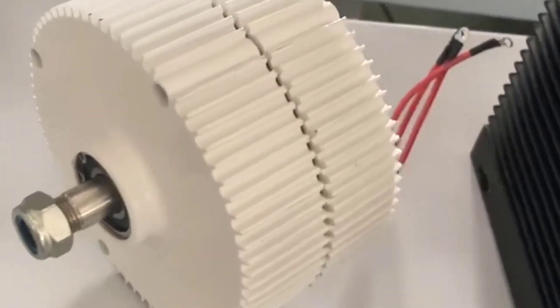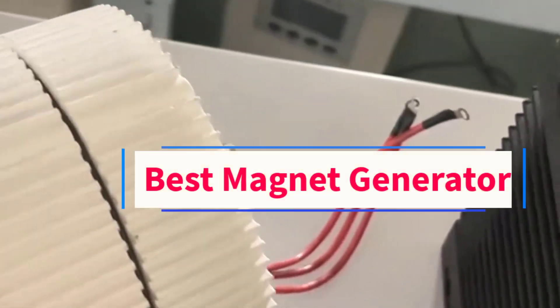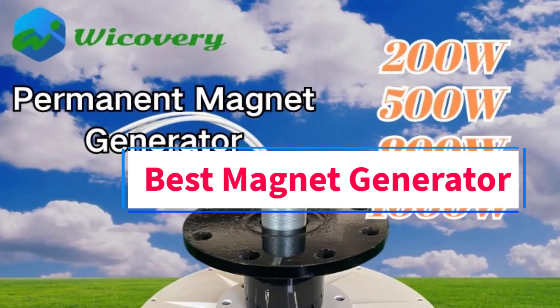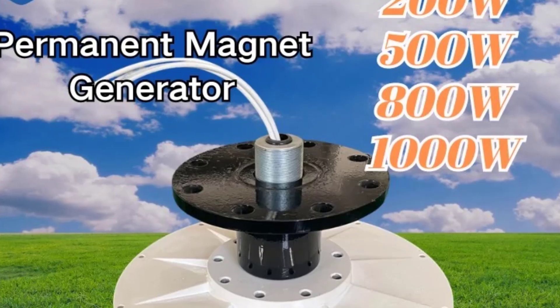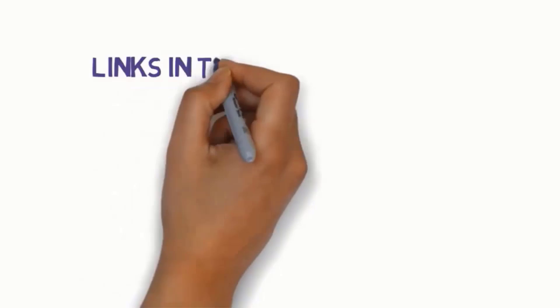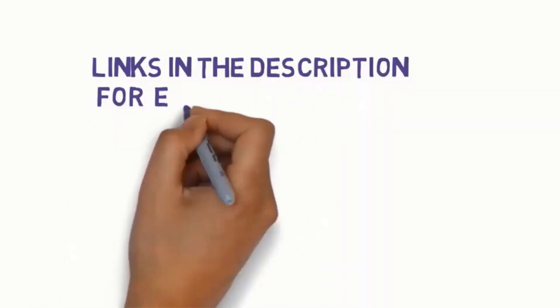Hi guys, welcome to my channel. Are you looking for the best magnet generator? In this video, we will look at some of the 5 best magnet generators on the market. Before we get started, we have included links in the description, so make sure you check them to see which one is in your budget range.